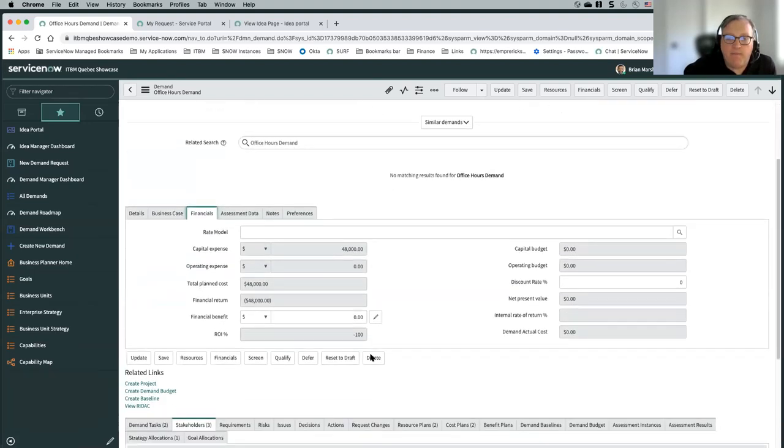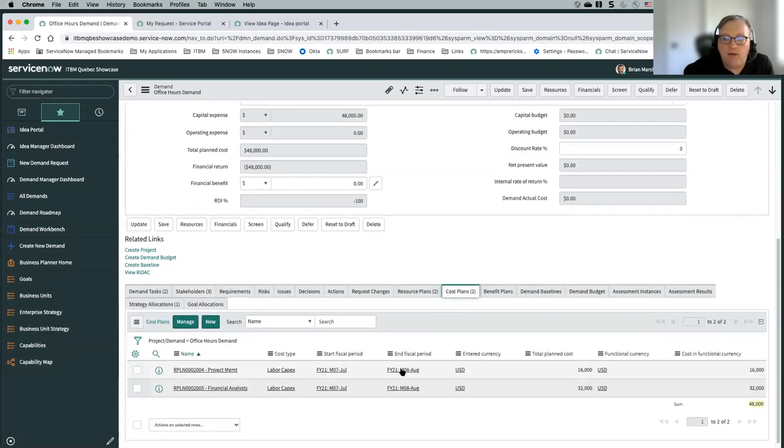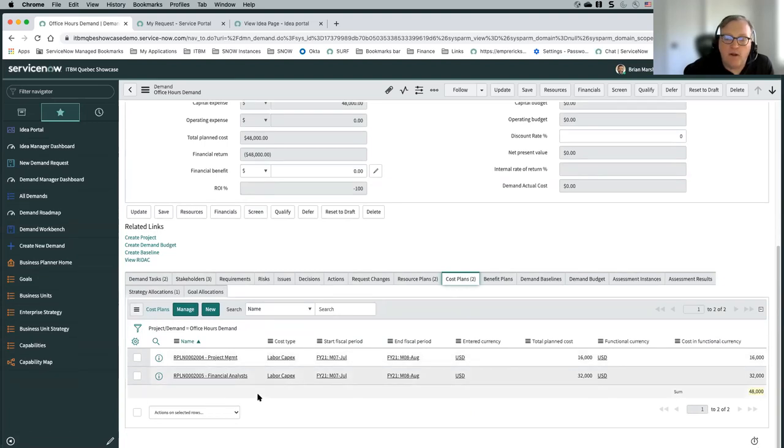We have our financials tab. We can put in a number for capital expenses, but that's going to be overwritten by our cost plans and benefit plans in related lists — those drive what shows up in this financial information. If we don't have any cost plans, we can just type in a number for CAPEX and OPEX and our financial benefit. But cost plans allow you to be more granular — both from what the cost is actually coming from, and what fiscal periods that cost is associated to.